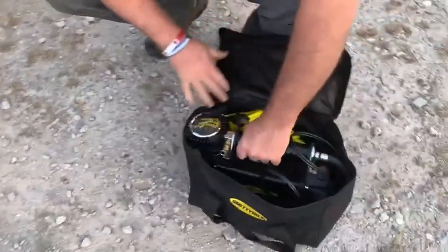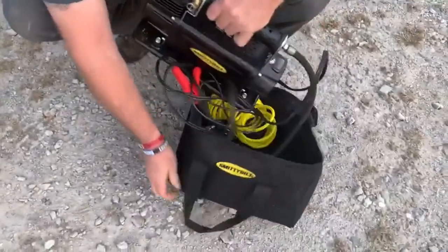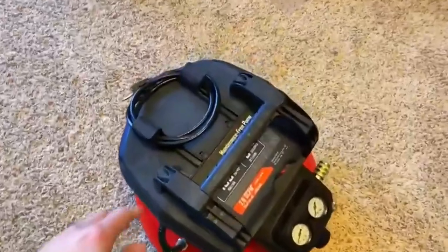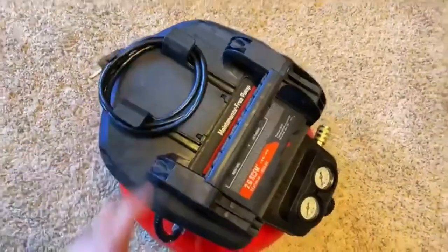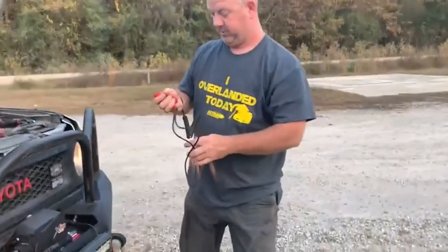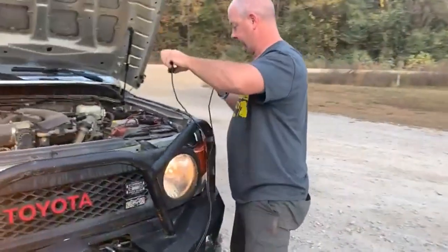Small air compressors make it possible for folks to power their pneumatic tools no matter where they go. I've spent countless hours researching and testing products, and I'm confident that these 5 products are the cream of the crop. Whether you're looking for the best product or just one that delivers excellent value for your money, I've got you covered.